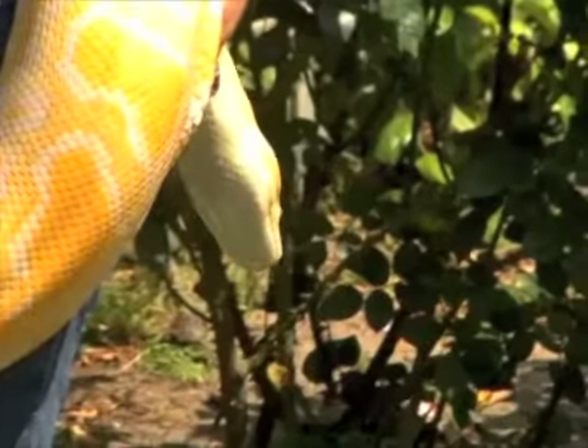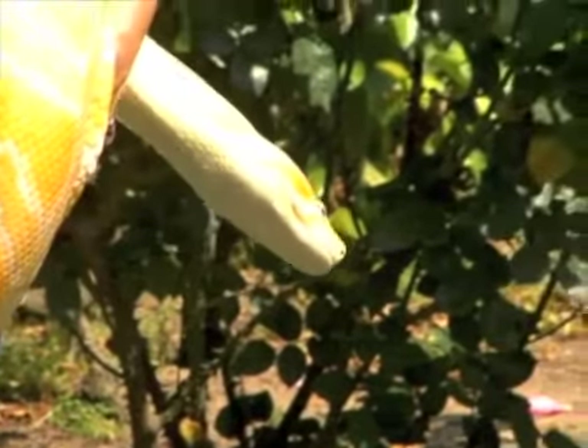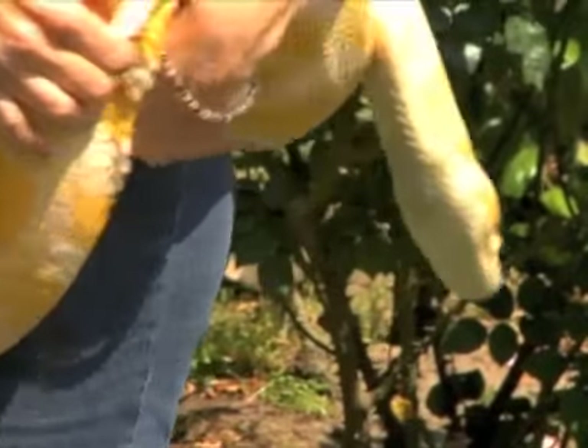Also, of the larger snakes, they are considered probably the most docile and are frequently kept as pets in the pet trade.